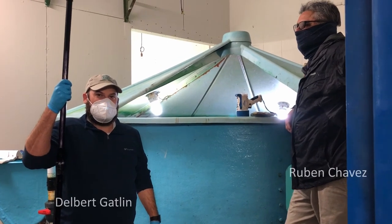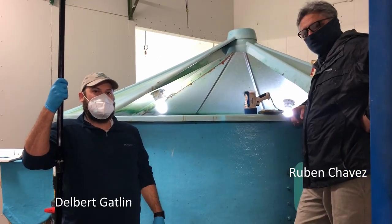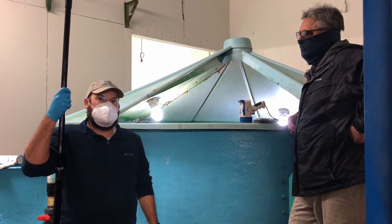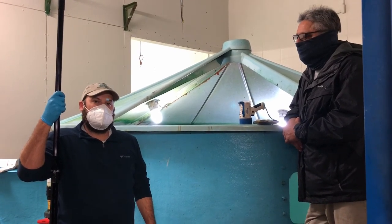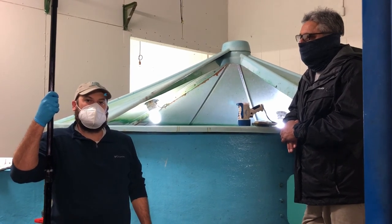Good morning, my name is Gilbert Gallen, a biologist here at the Marine Development Center in Corpus Christi, Texas. My co-worker, Ruben Chavez — we are about to look for some female southern flounder to take to our flounder building, and we will be doing hormone injections this morning, and then on Thursday and Friday we'll be doing some strip spawns.